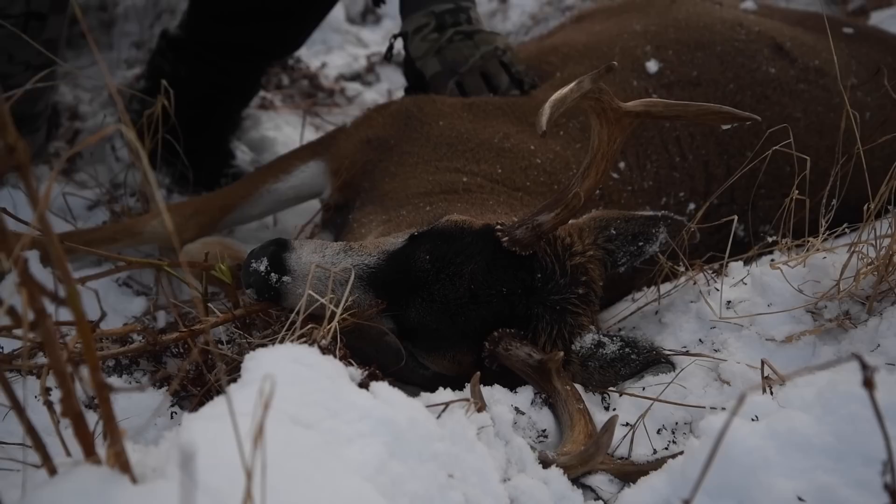The combination of the remote location, the picturesque views, and the fact that they're some of the best-eating deer makes Sitka Blacktail deer hunting an incredible adventure.